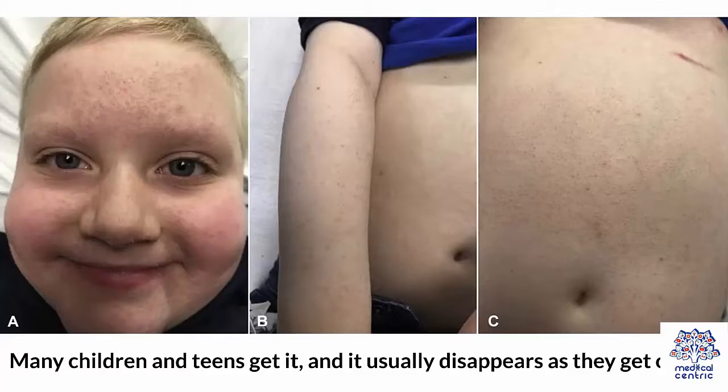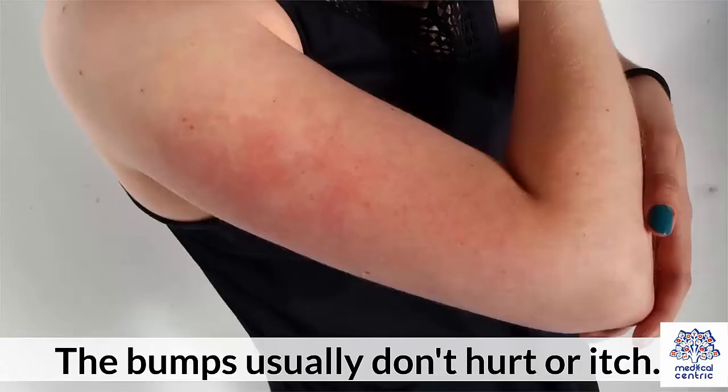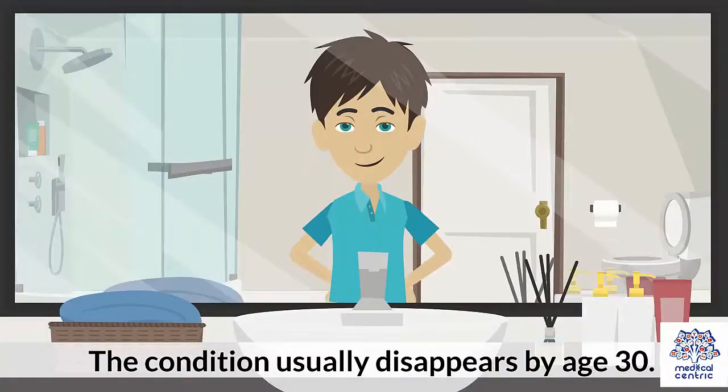Many children and teens get it, and it usually disappears as they get older. The bumps usually don't hurt or itch. The condition usually disappears by age 30.